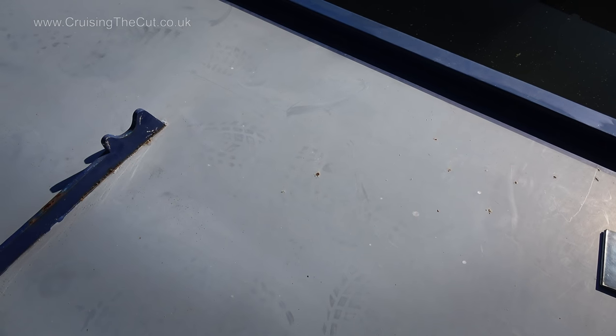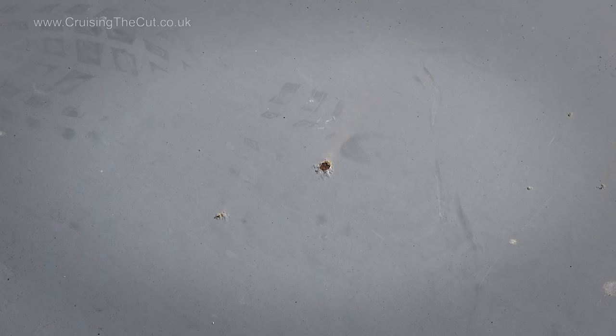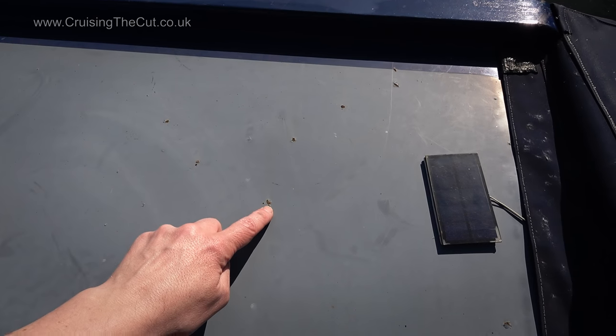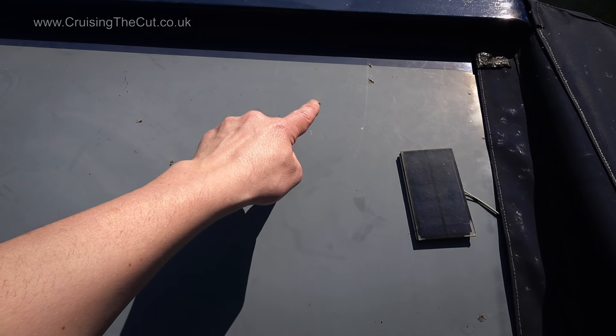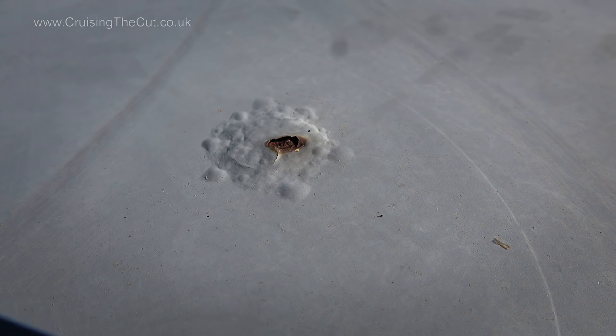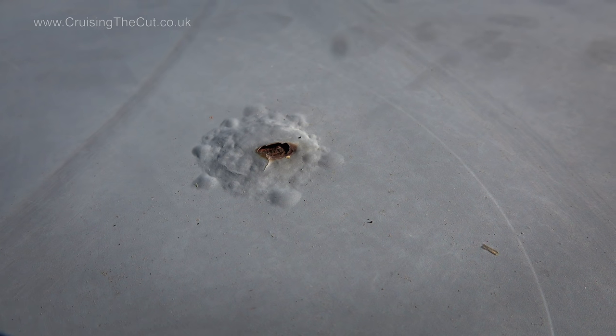I just said the roof isn't rusty, and that's by and large true, but there are some really annoying little spots which are starting to blister up. Presumably these are caused by stone chips as I've walked along the roof, usually when working the locks, which is inevitable on a narrowboat. They're tiny, but there are a smattering of them, so I need to get the sander out, rub them back, use a rust treatment, prime and paint. They do look horrid if you go close up, but they are tiny, and the roof is four millimetre thick steel.